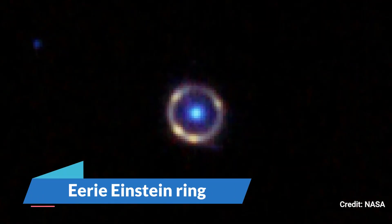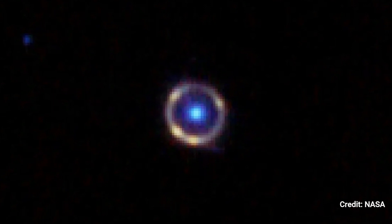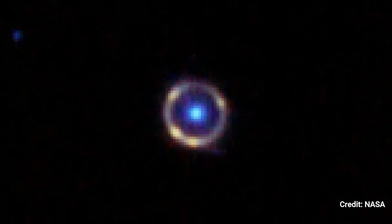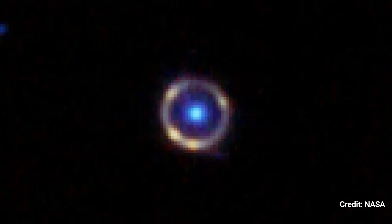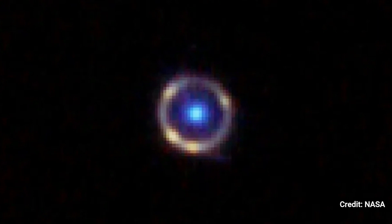Number 17: Eerie Einstein Ring. An Einstein ring is a psychedelic deep-space phenomenon that looks like a cosmic bullseye. The eerily perfect circle, named after Albert Einstein, who predicted that massive objects in space may magnify or lens the light of things far behind them, is an illusion generated by twisted space-time.